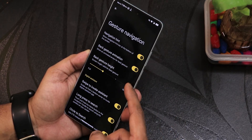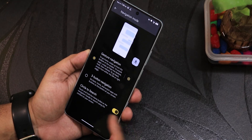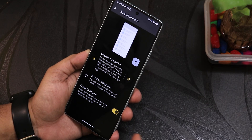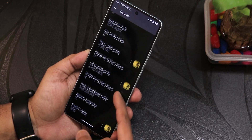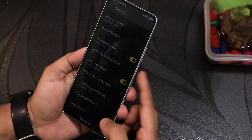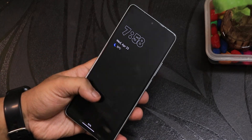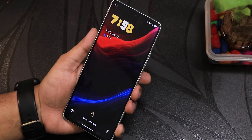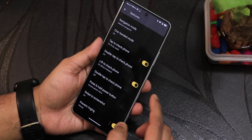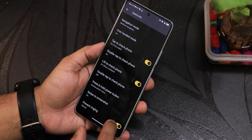There's the back gesture height adjustment. We have three-button navigation as well, and you can toggle circle to search on or off from right here. There's double tap to check phone and lift to check phone ambient mode. If I lock the device and pick it up, the pickup gesture is totally working fine. We also have double tap to check phone, press and hold power button action, and swipe to take screenshot.